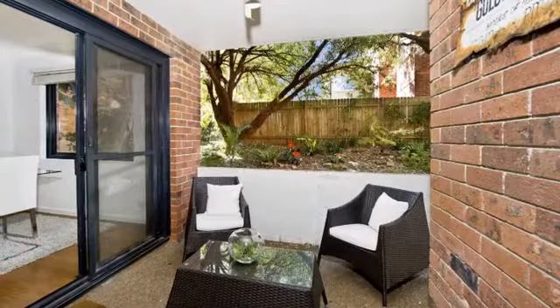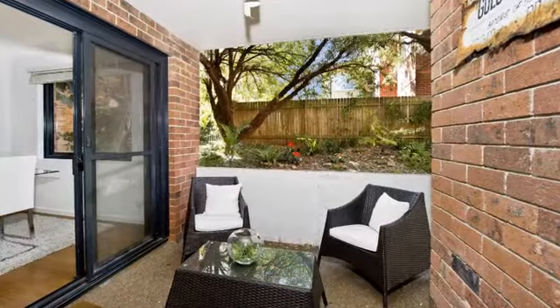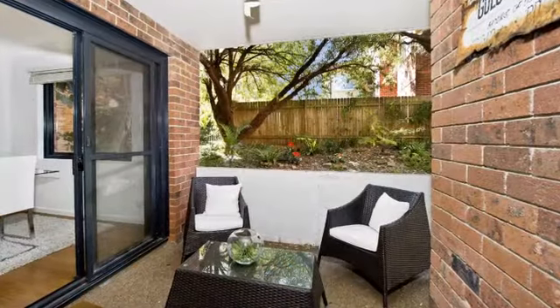Set well back from the street, offering a garden apartment style of living, you'll feel like you're coming home to a cottage, thanks to an outlook over adjacent leafy garden surrounds.